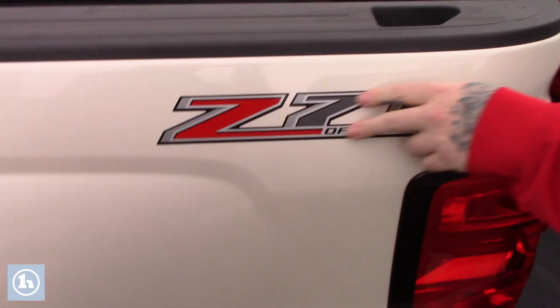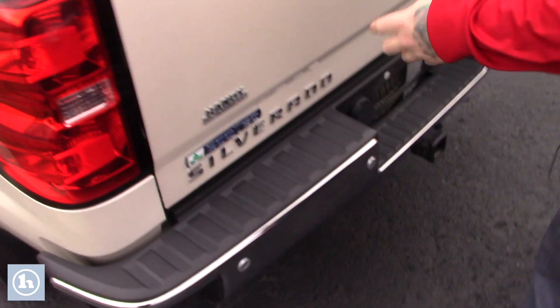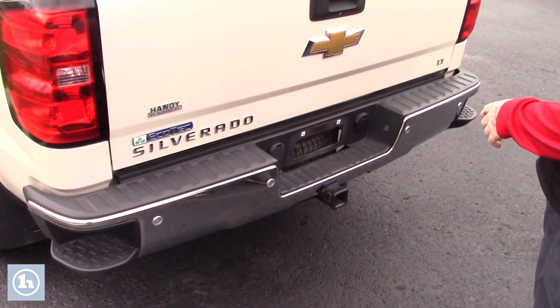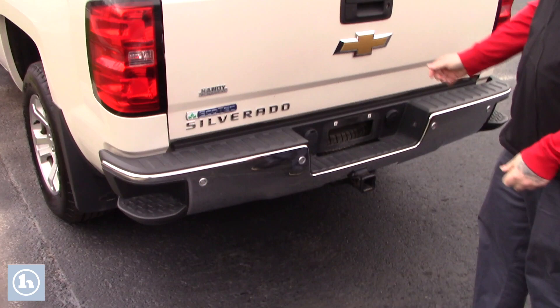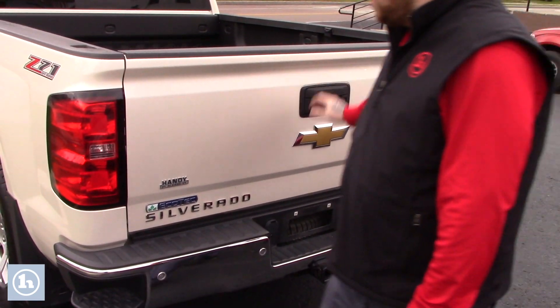This Silverado does also have the Z71 package. It's also fully equipped for towing — does have the tow package with 4 and 7 pin connectors. You've got parking sonar built into your rear bumper, and it also has a backup camera integrated into the tailgate here.